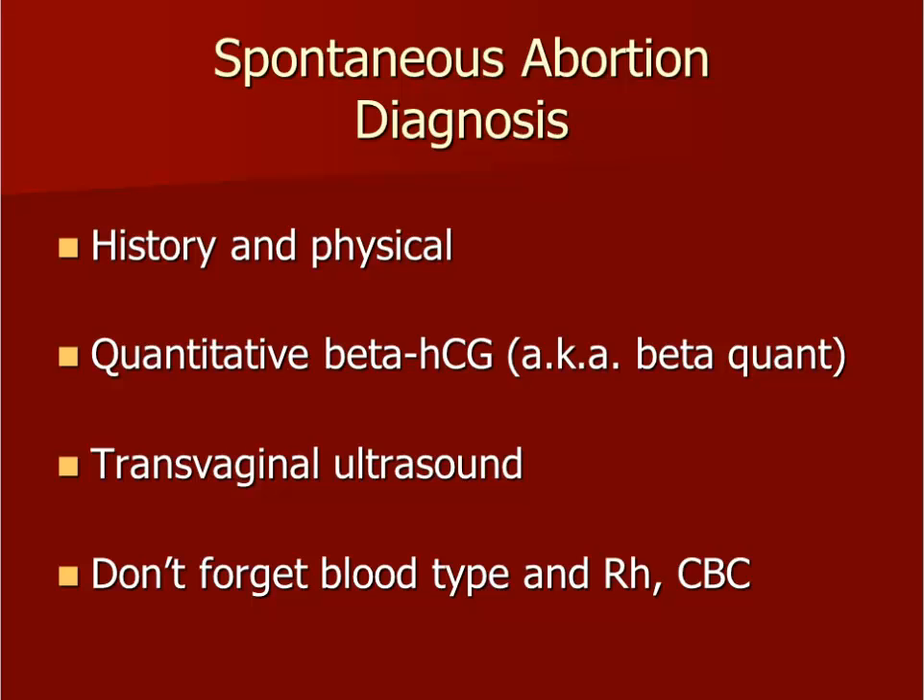Consistent with most of medical practice, the appropriate process for evaluating a patient begins with a history and physical examination. For women in early pregnancy with bleeding, the workup should also include a quantitative beta-HCG, also known as a beta-quant, a transvaginal ultrasound, and don't forget to check a CBC and the patient's blood type and RH.